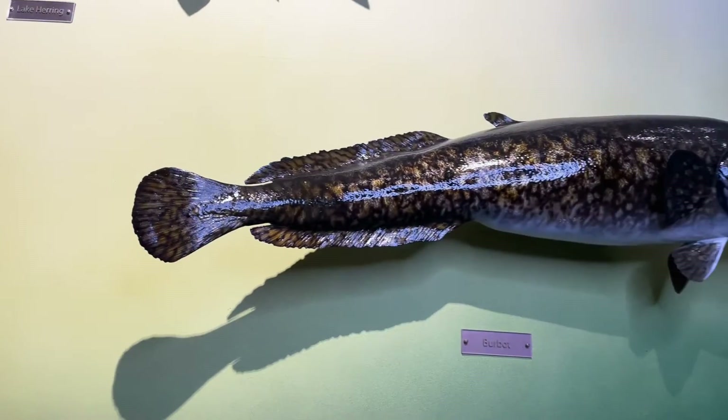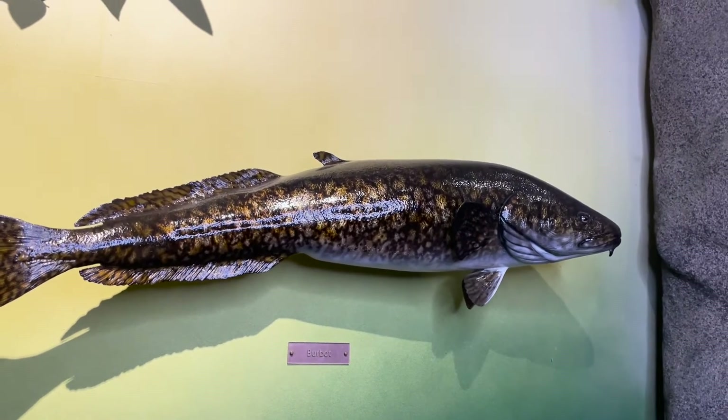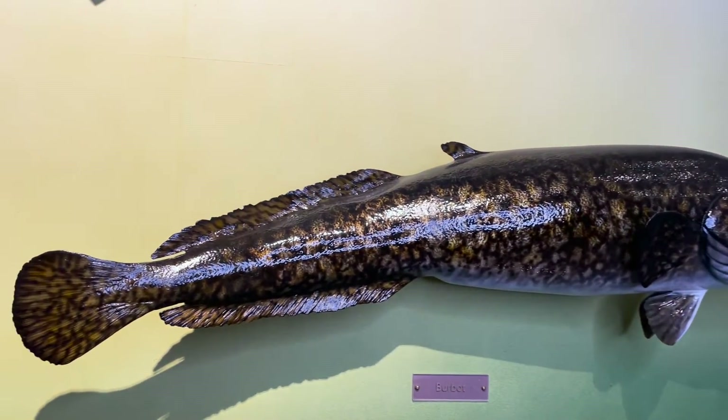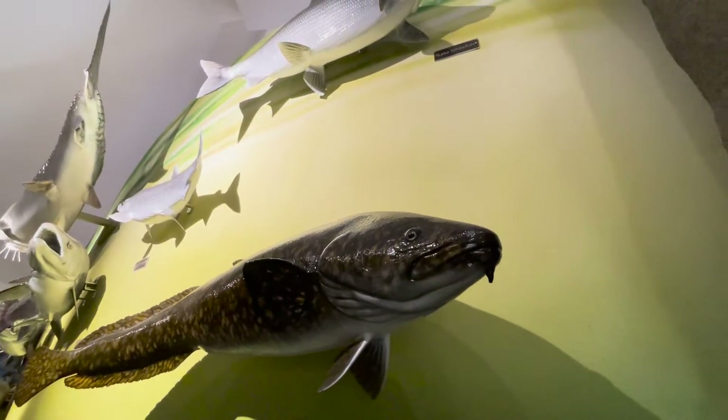The burbot has similar features to bowfin; however, burbot have two dorsal fins — a short one followed by a long one — and a long anal fin as long as their dorsal fin, and they also have a barbel on their chin, which bowfin do not.